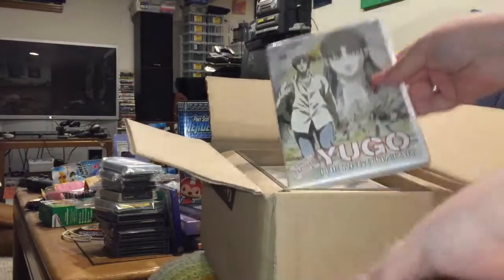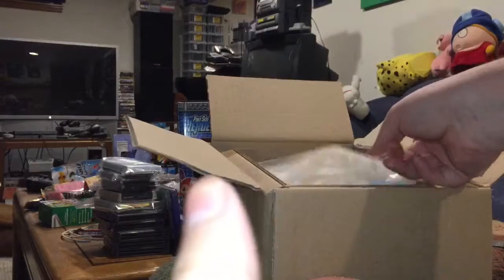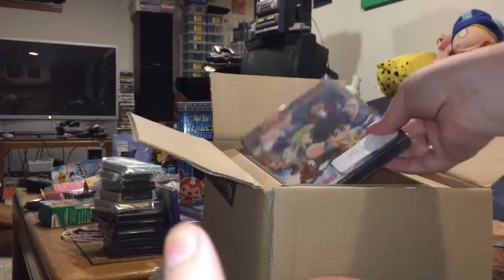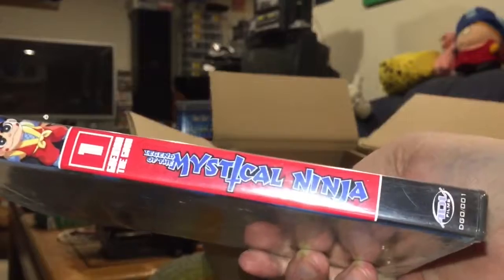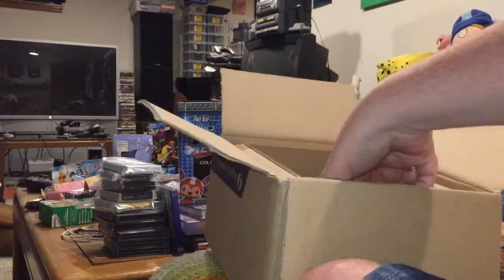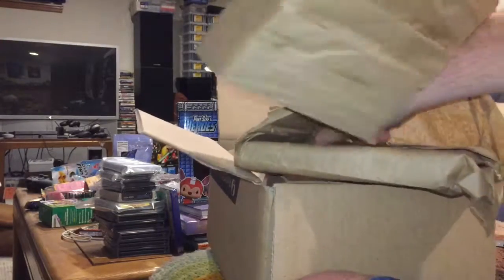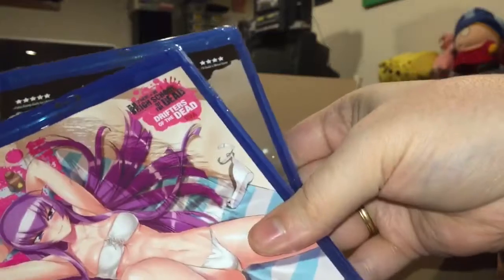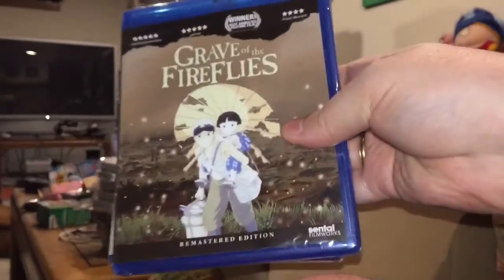They package things very well. Here we have Yugo the Negotiator Volume One — this was part of their recent clearance sale. They always have stuff on special, so it's worth checking the clearance bin on their website. Volume Two as well, and also Legend of the Mystical Ninja. I'm just taking a chance on these — maybe I'll like them, maybe I won't. When you find stuff in the clearance bin you're not spending a lot of money, so nothing ventured, nothing gained. Here we also have High School of the Dead on Blu-ray and Grave of the Fireflies also on Blu-ray.